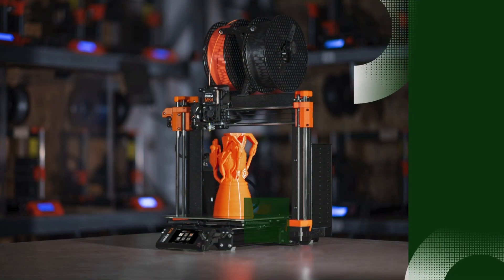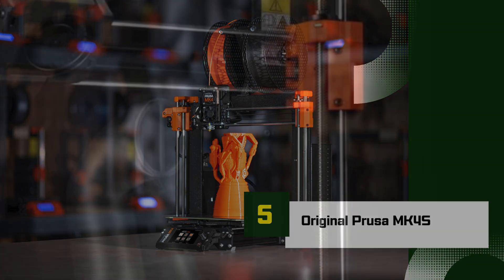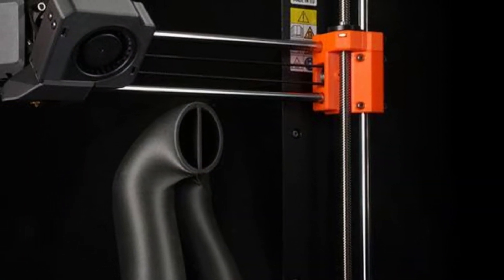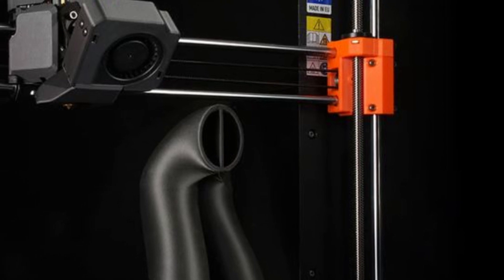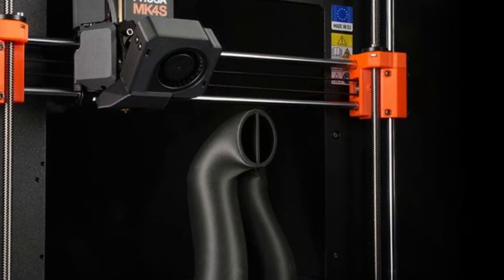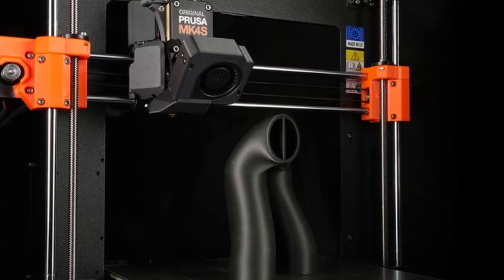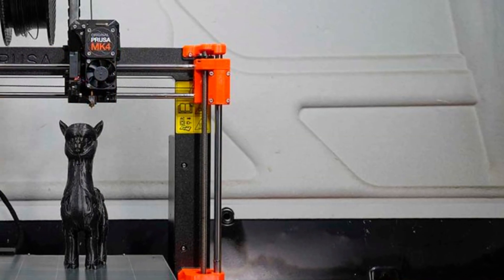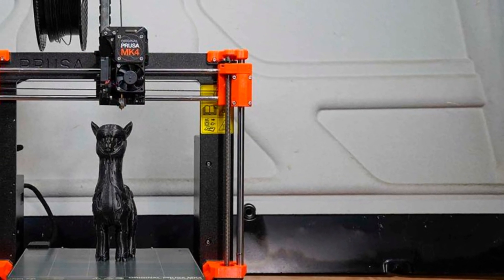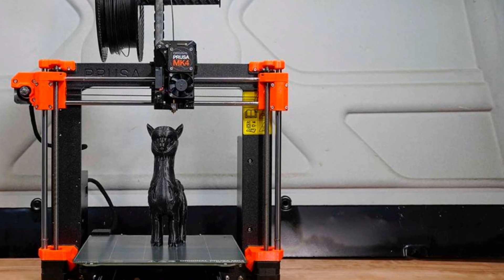Number 5: Original Prusa MK4S. The Original Prusa MK4S is the latest iteration of Prusa's renowned MK series, bringing enhanced precision, reliability, and ease of use while maintaining an affordable price point. Designed for hobbyists and professionals alike, the MK4S builds on the success of its predecessor with key upgrades that improve speed, print quality, and overall user experience.